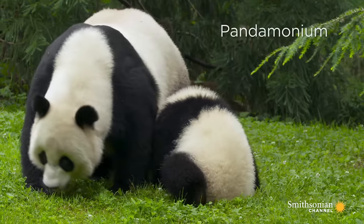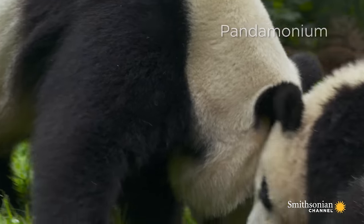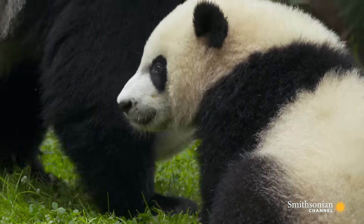Right now, we have pandas ranging in age from almost 10 months to almost 19 years old, and that's a first for us. We've never had that kind of age span between all of our pandas.